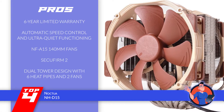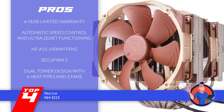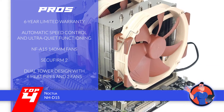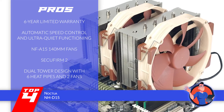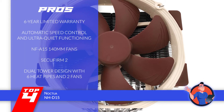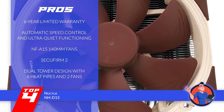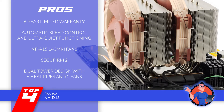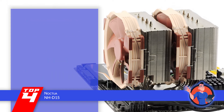Its pros are: it comes with Noctua's six-year limited warranty; it's designed to allow automatic speed control as well as ultra-quiet functioning; it features NF-A15 140mm fans with PWM support and low-noise adapters; it's extremely easy to install with the SecureFirm 2 design that comes with multiple sockets for mounting; and the dual tower design is equipped with six heat pipes and two fans for an enhanced cooling effect.